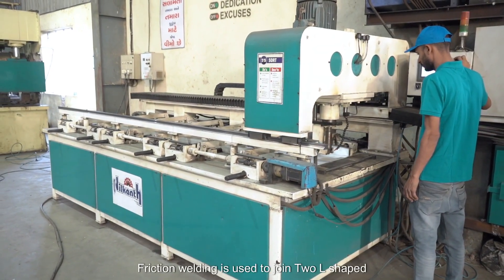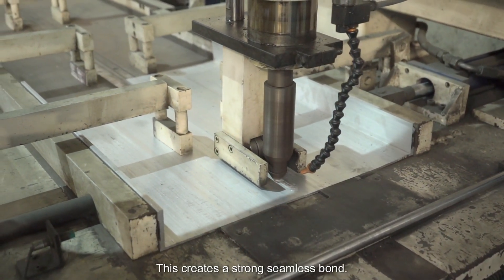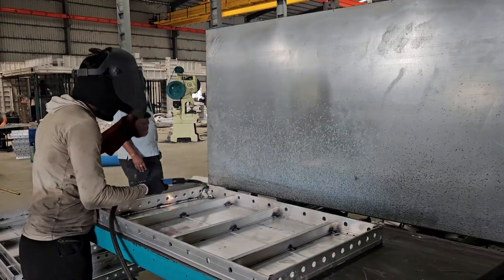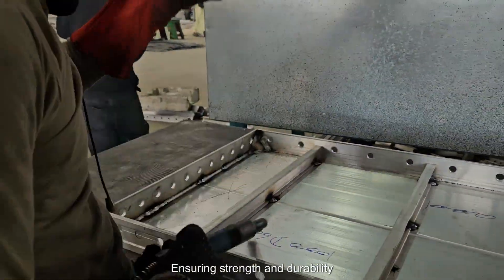Next, friction welding is used to join two L-shaped aluminium profiles together, creating a strong, seamless bond. Once the components are aligned, decking and welding with a MIG welding machine secure the structure, ensuring strength and durability.